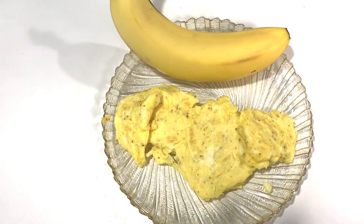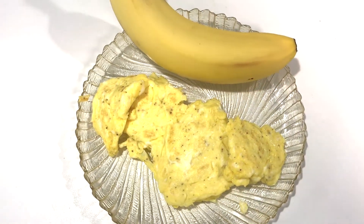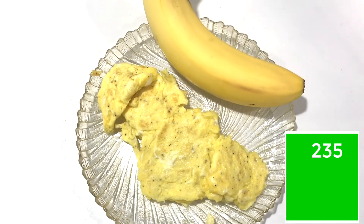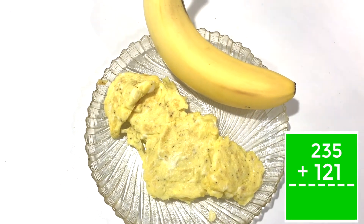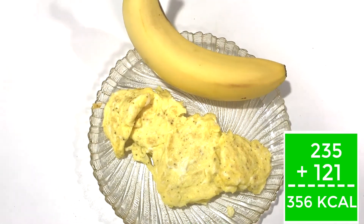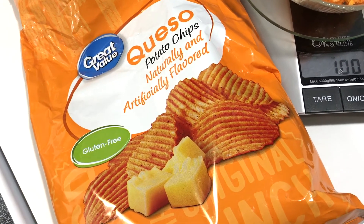Today's breakfast is two large scrambled eggs cooked with one teaspoon of unsalted butter for a total of 235 calories, and one medium-sized banana at 121 calories. That's a total count of 356 calories.